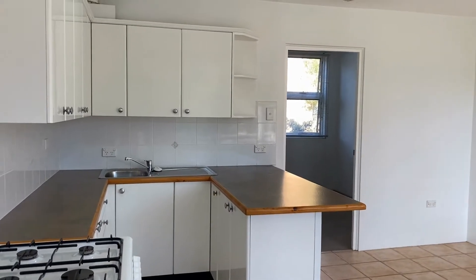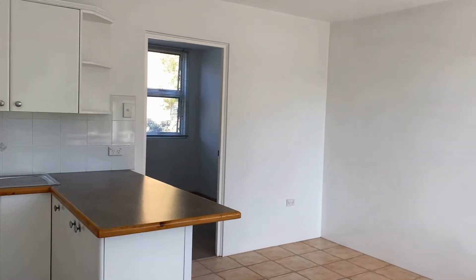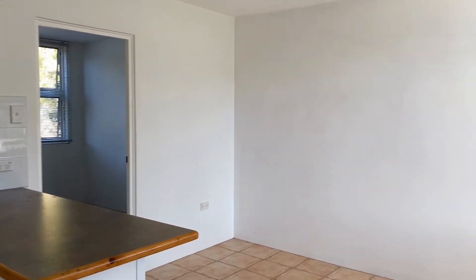Hi, this is Madison from Doyle Spillane Real Estate, and this is a video walk-through tour of the property 11 of 31 Gladstone Street in Newport.